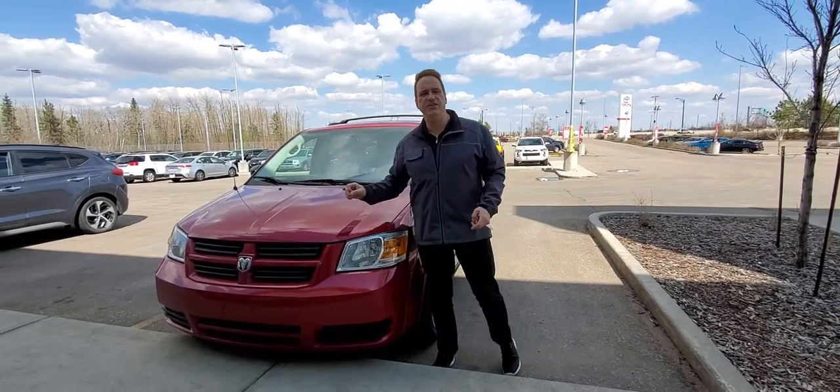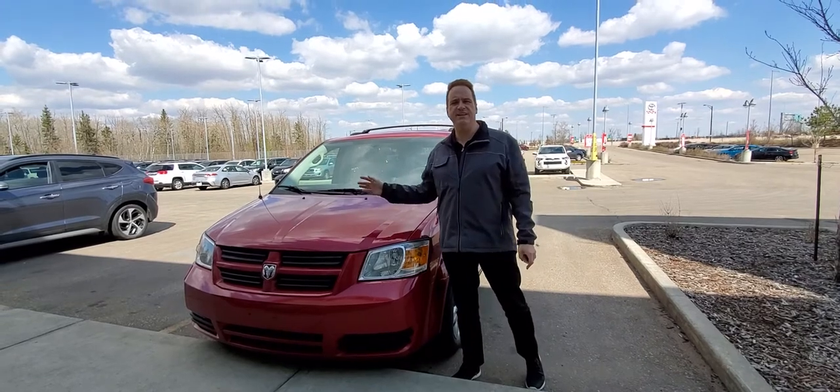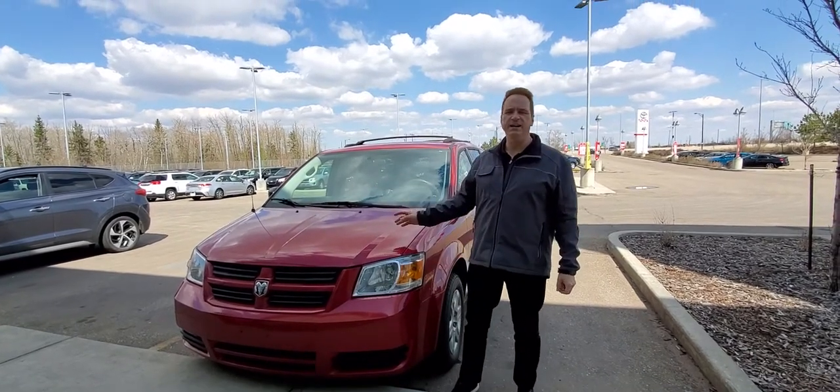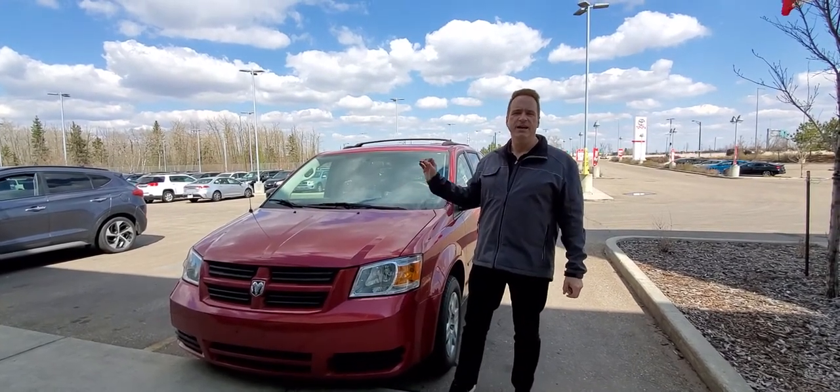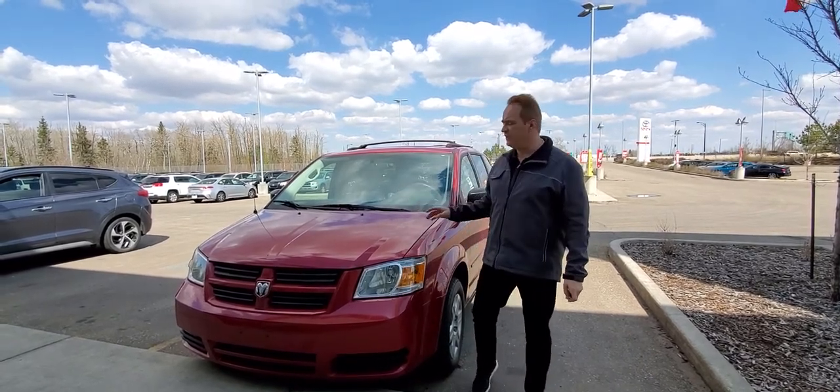Andrew here at Gateway Toyota. I'd like to show you another vehicle we have in our pre-owned inventory. This is a 2010 Dodge Grand Caravan. It's got V6 power. It actually has just over 143,000 Ks — very, very low Ks for the year.